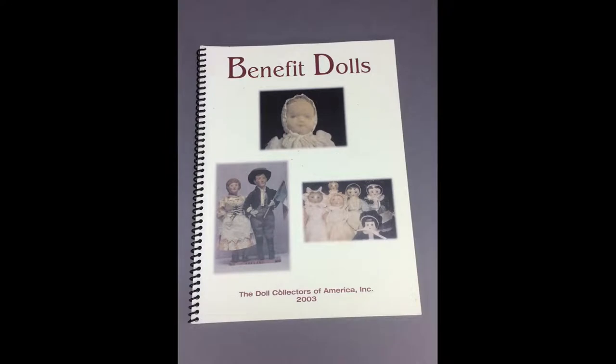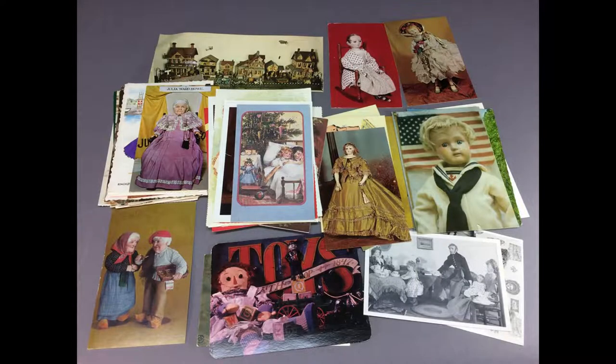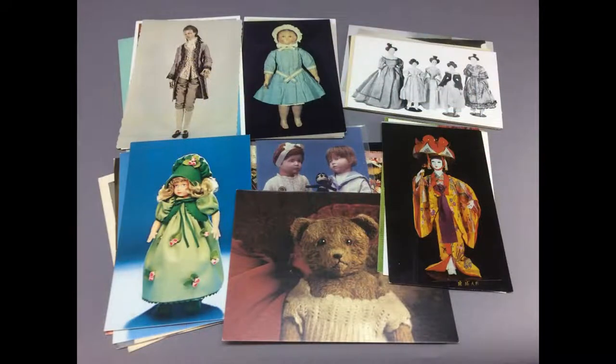In this book, Benefit Dolls compiles articles on dolls that were made or sold to raise funds for worthy causes, including Polly Heckevelder, Asian Mission Dolls, Abby Katie, and Miss Columbia. I also have a couple of lots of postcards featuring dolls — one lot of used postcards, and another lot that are all unused.